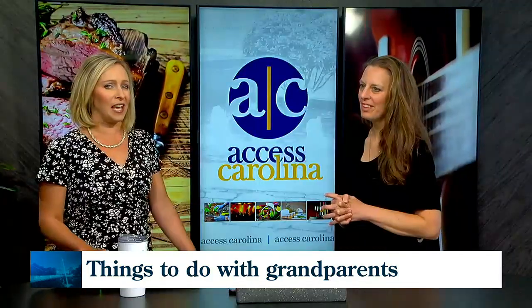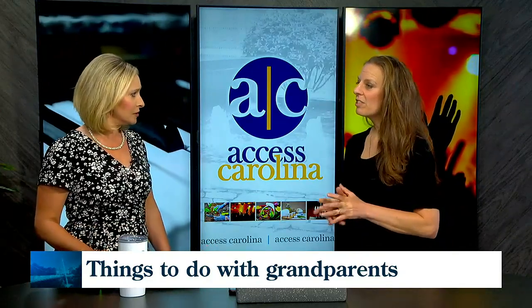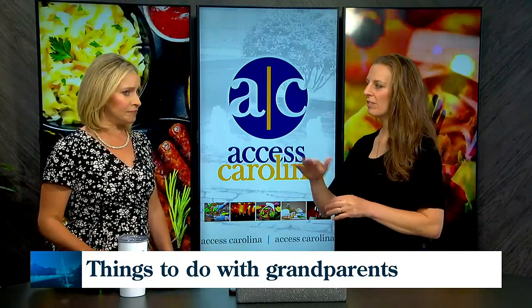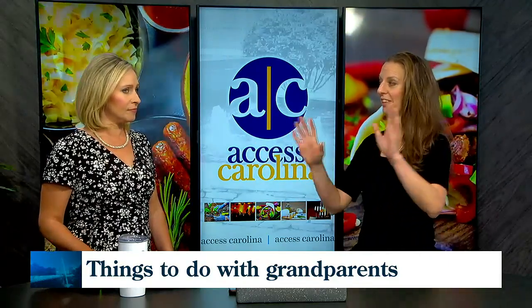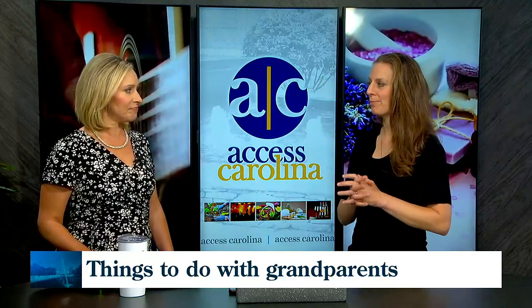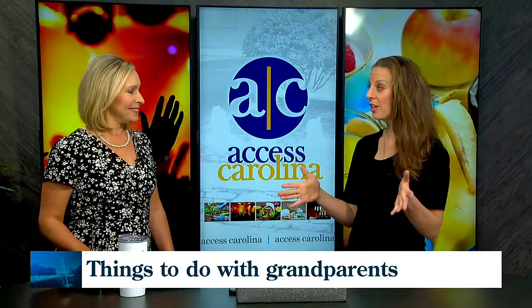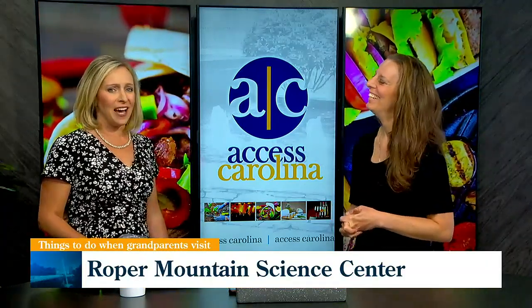What about the Starry Nights at Roper Mountain Science Center? This really is entertainment for all ages. Kids around five or six and older would be a little better, but it's awesome. They do an entire night sky show in their planetarium, and they tell you what constellations are out, and then they do a show. The seats are really comfy, too — people forget that is an option.